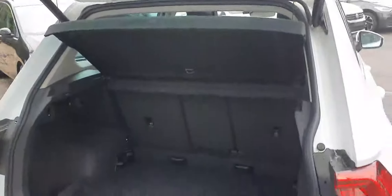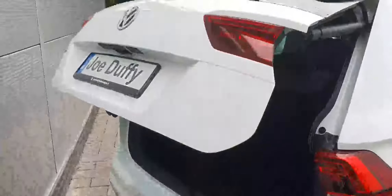Opening the trunk, we can see that we get an electronic trunk with quite a lot of space, a 12V socket, and anchor points all around. You simply press the button and it will close for you.